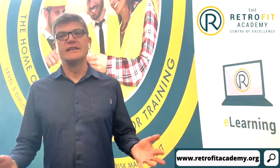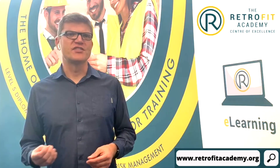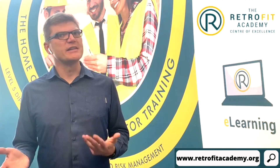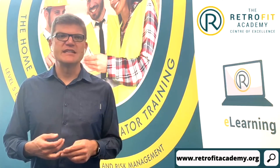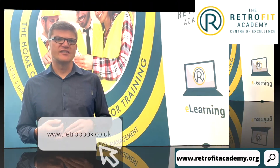We're waiting for more details. The Simple Energy Advice website links to Trustmark, which provides the names of approved installers, but it's not exactly user-friendly at the minute. A much more user-friendly service is being developed — take a look at retrobook.co.uk for more details.